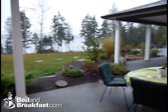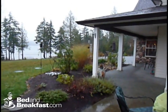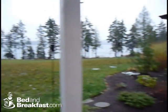To my right is the seating area where guests often enjoy coffee in the morning before breakfast. And in the distance is the deck where we serve breakfast when the weather is more accommodating than it is today.